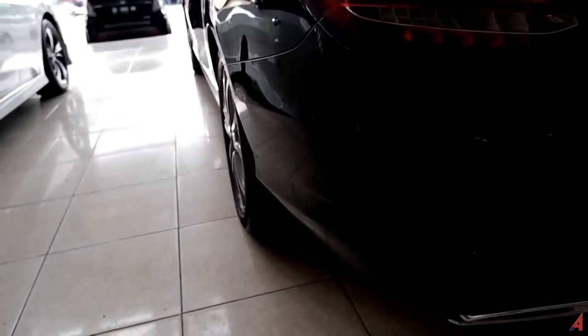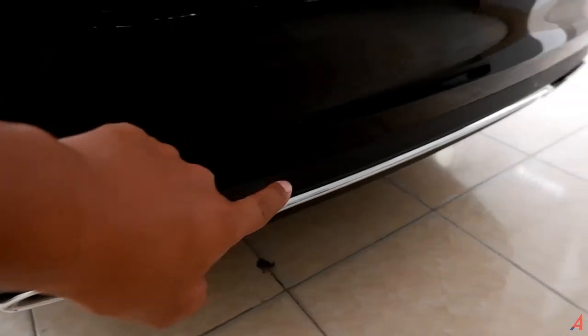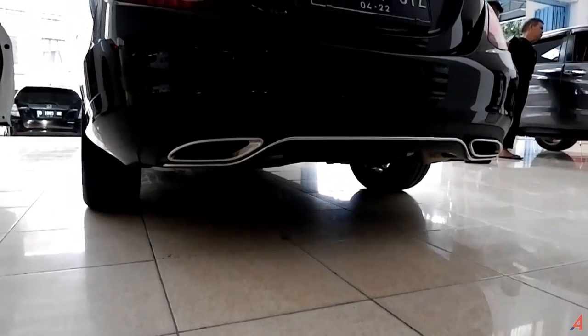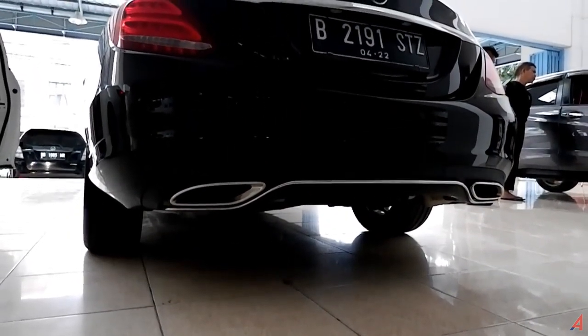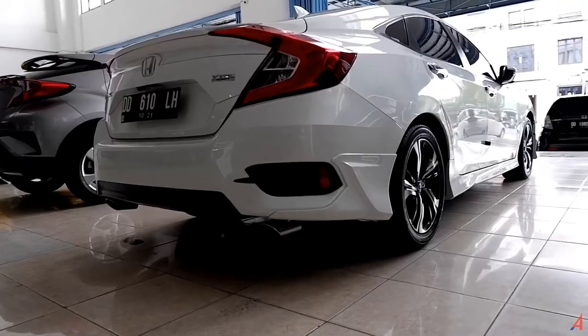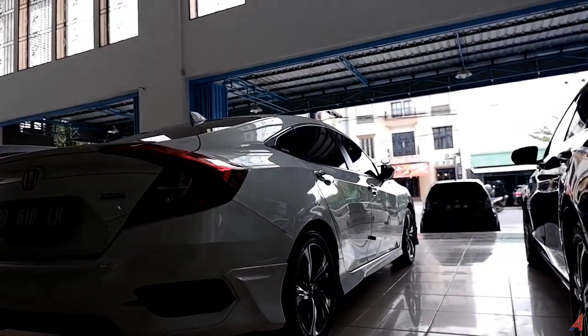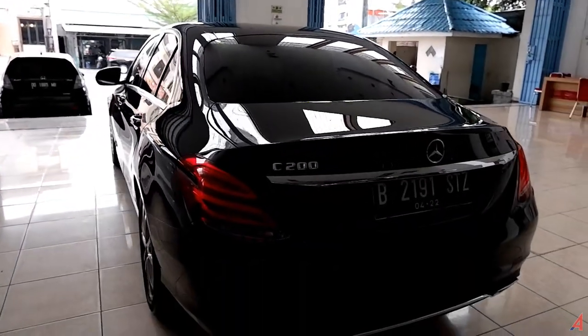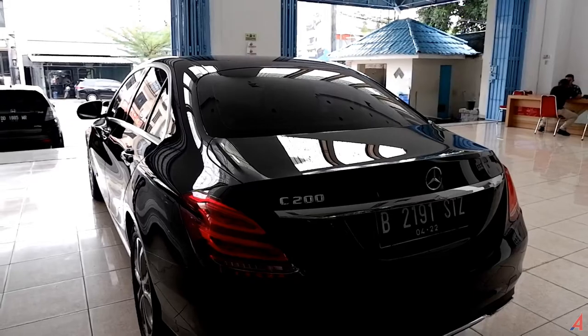Di bagian belakang, sensor parkir ada di sisi cornering kiri dan kanan — total ada enam sensor parkir di mobil ini. Di bawah ada double muffler, kiri dan kanan, sama seperti yang ada di Civic Sedan Turbo. Yang itu sporty, ini lebih dewasa. Tinggal kalian pilih sesuai selera.